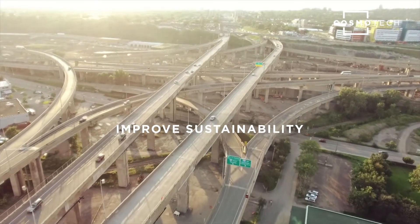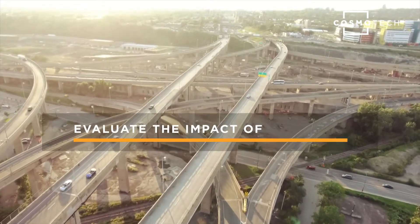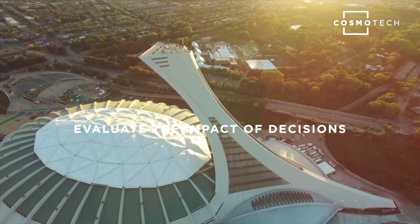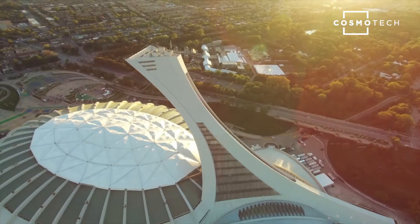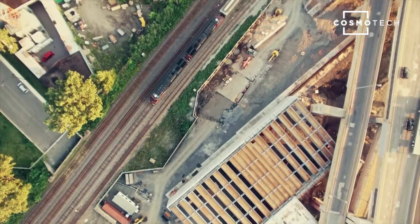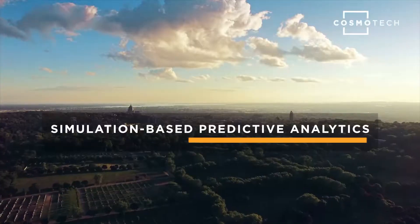Optimal planning of energy infrastructure and policies requires evaluating the impacts of different decisions on key performance indicators, such as citizen adoption rates, energy efficiency, greenhouse gas emissions, costs, and more. Cosmo and Smart Energy Planning enables cities to do just that, thanks to simulation-based predictive analytics.